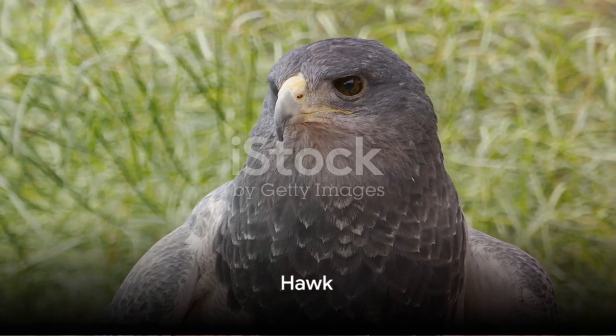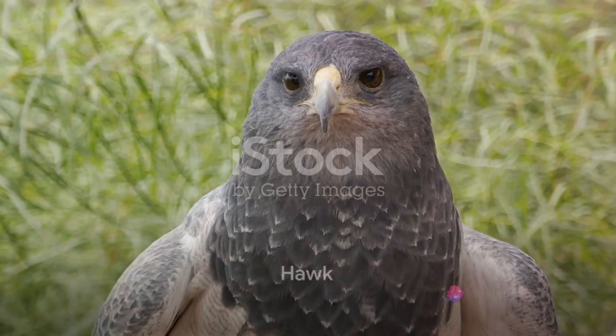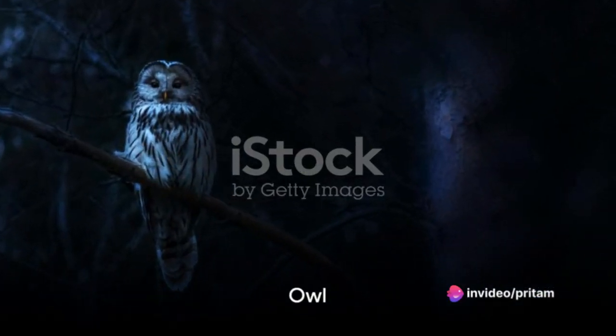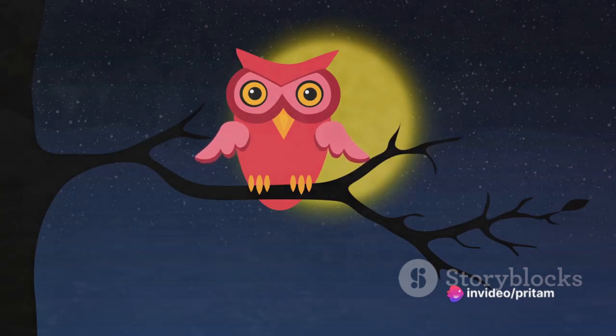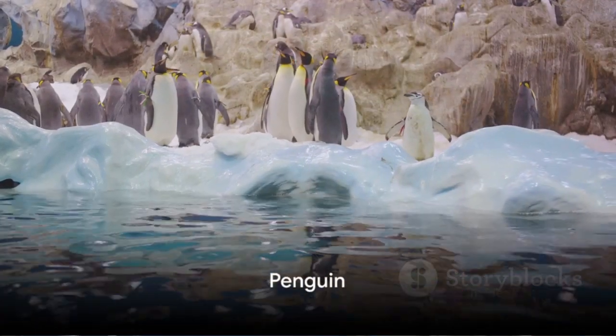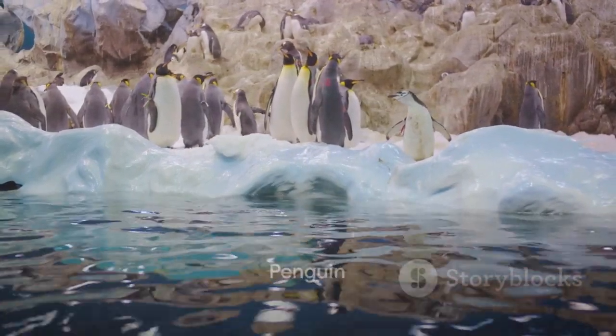The hawk, another bird of prey, is up next, known for its keen eyesight and hunting prowess. The owl, a symbol of wisdom, is a nocturnal bird with an impressive ability to rotate its head. Next we have the penguin, a flightless bird that's well adapted to life in the water.